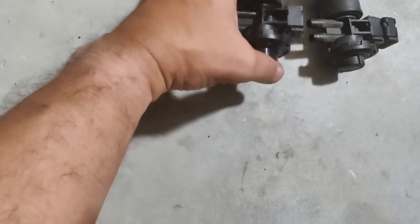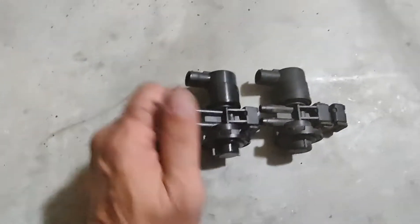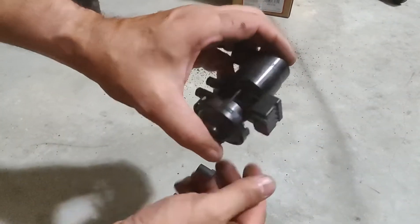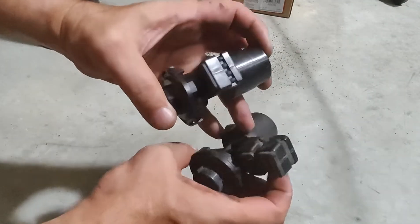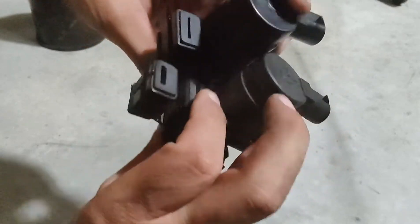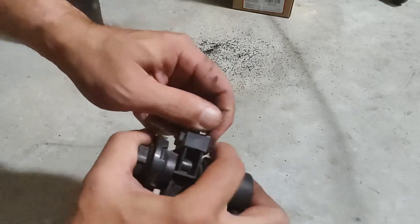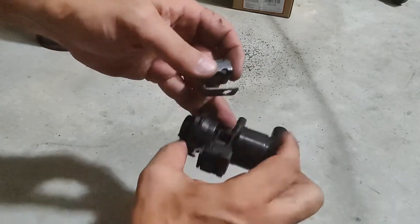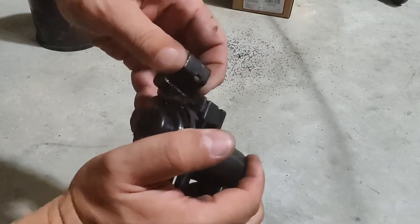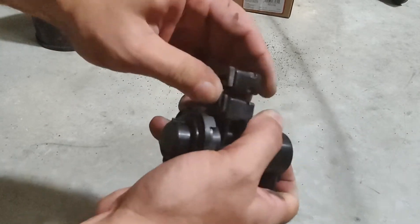The way you put it on is pretty much the same, but they're a little different. This is just an extra piece — so what I'm going to do is pull this piece off and put it on the new one. Done it the right way.